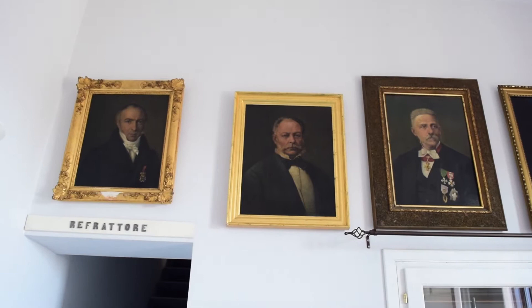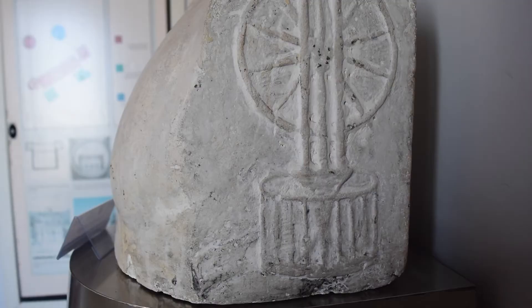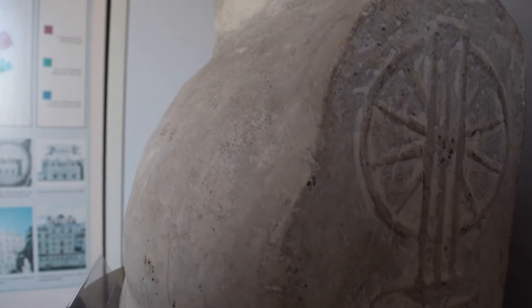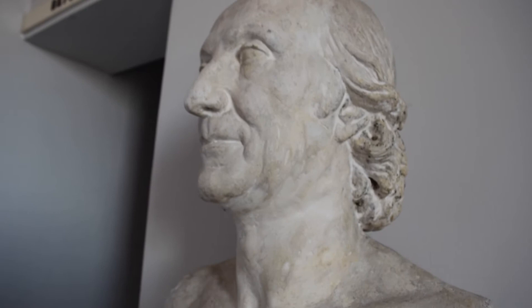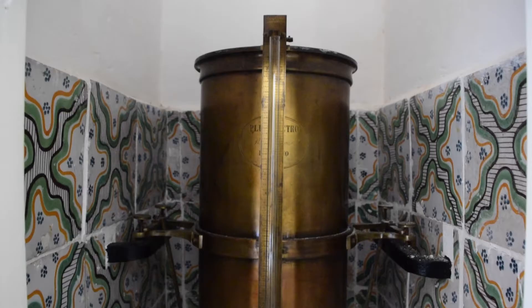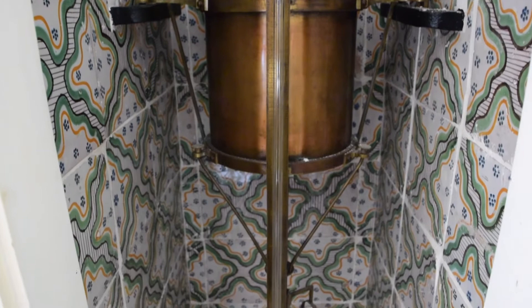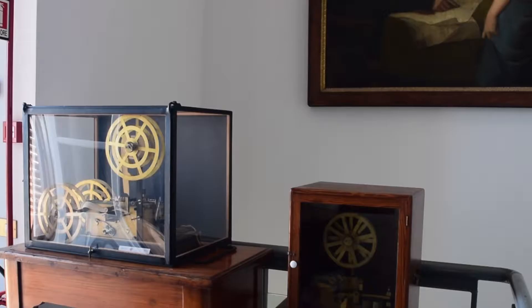In the entrance hall to the museum, visitors are welcomed by the gallery of portraits of the Palermo Observatory directors till the 1950s. You also find the bust and the large portrait of the first director, the Theatine priest Giuseppe Piazzi. The room also shows the original position of the inner part of an ancient rain gauge, now restored and on display in its original niche.